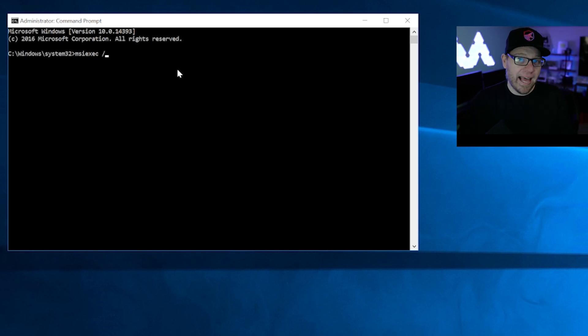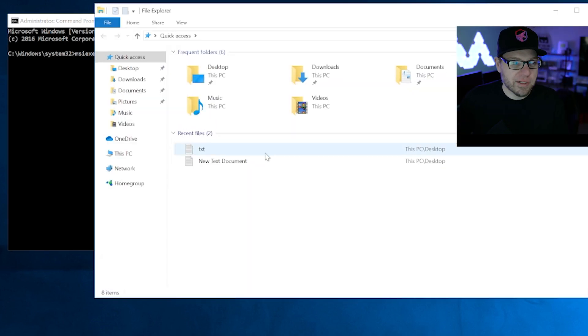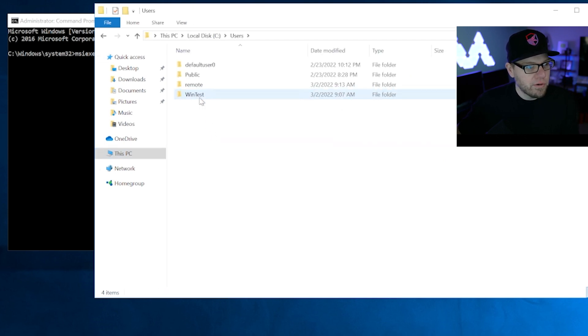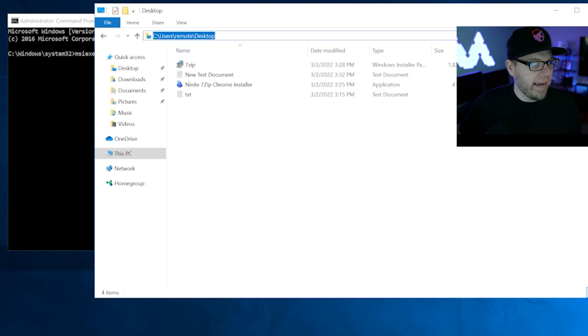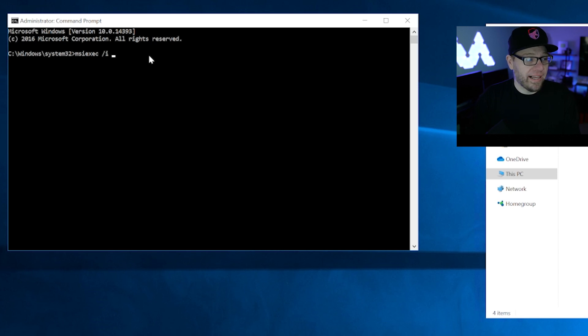Next, we want to make sure we have a space and then /I. Slash I means install. The next thing we want to do is find the location of our file that we downloaded. I know we put this file on the desktop, so we need to know the location. Going to file explorer, This PC, C drive, users — I'm on the remote account, so the path is C:\users\remote\desktop. So in the command line, we'll put that in parentheses: C:\users\remote\desktop\7-zip.msi and then close the parentheses.